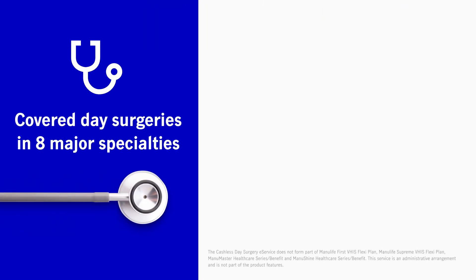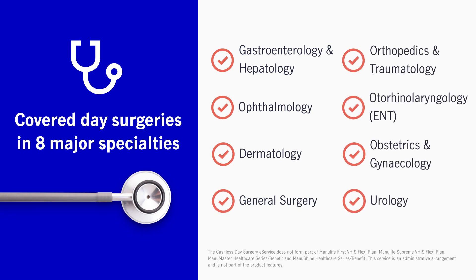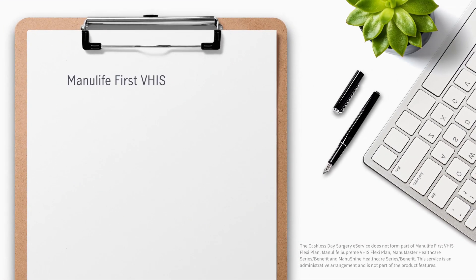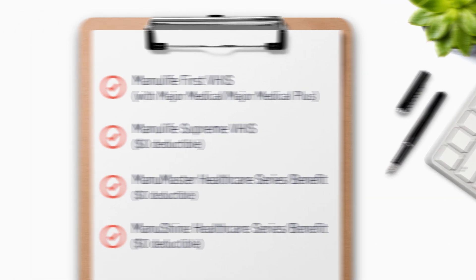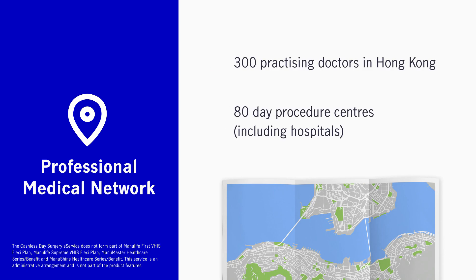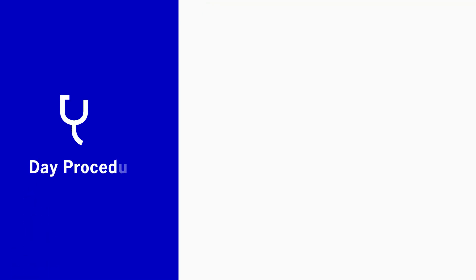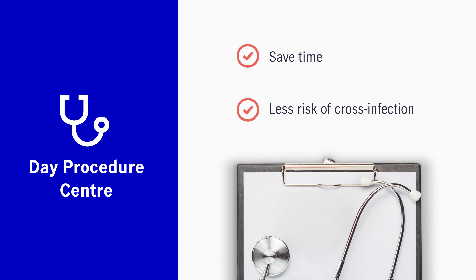Manulife's cashless day surgery e-service is applicable to the designated outpatient surgeries performed in day procedure centres. Customers of these medical plans are eligible for this service. All you need to do is make an appointment with our designated specialist and day surgery centre to enjoy the service. More and more people choose to have simple surgeries done in day procedure centres — without hospitalisation, it saves your time and reduces the risk of cross-infection.